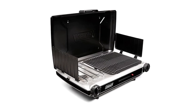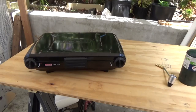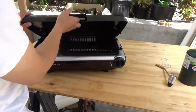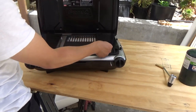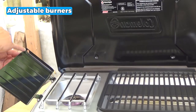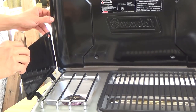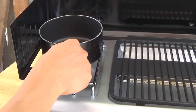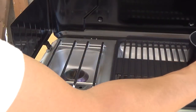Let's begin with the best for the price: the Coleman Gas Camping Stove. It is a must-have for any outdoor enthusiast looking for a reliable cooking companion. The adjustable burners give you full control over the heat, allowing you to achieve the perfect temperature for your culinary creations. Whether simmering a delicate sauce or searing a steak, this stove has you covered.